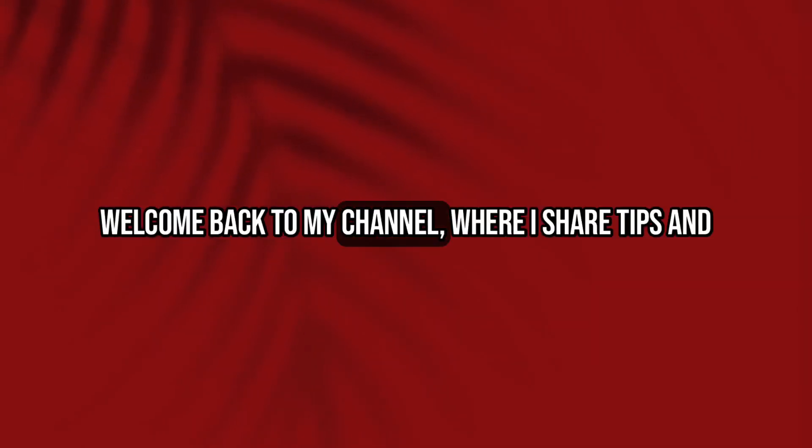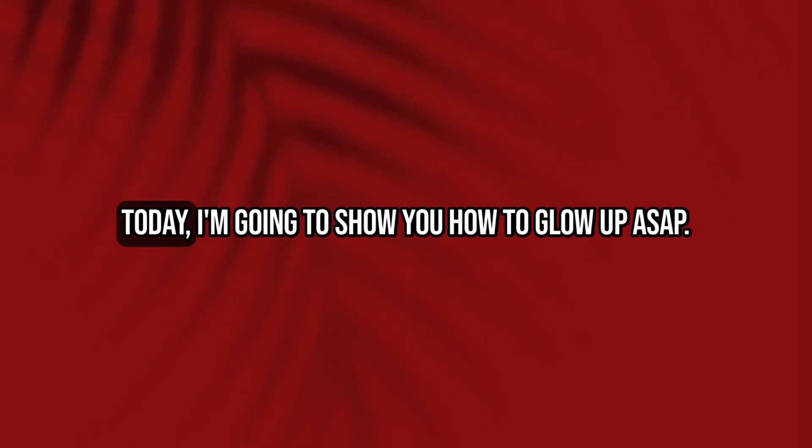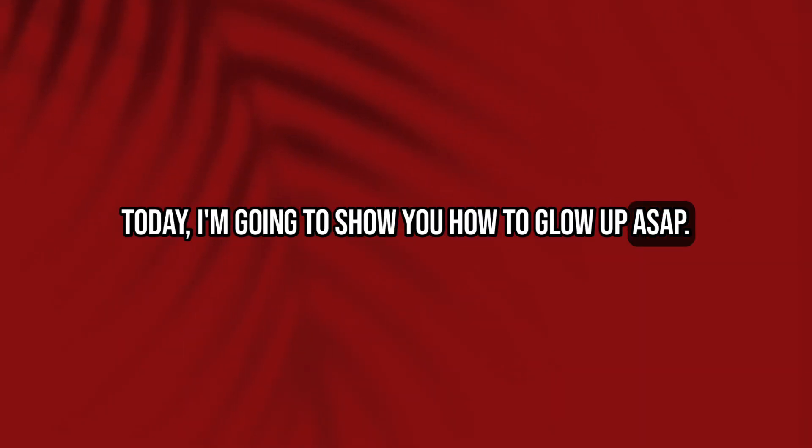Hey everyone, welcome back to my channel, where I share tips and tricks to help you look and feel your best. Today I'm going to show you how to glow up ASAP.